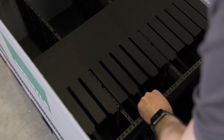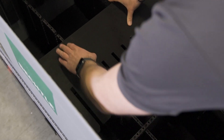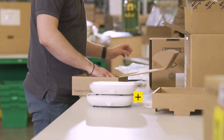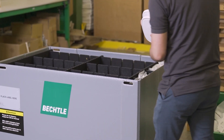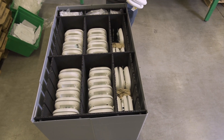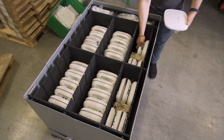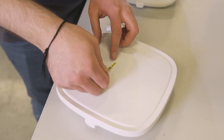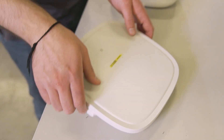The Bechtle box consists of short and long anti-static inlays as well as an anti-static floor, which we can use as partitions or to divide the box into two levels. This makes the box highly flexible so we can accommodate all IT hardware our customers order, from small access points to bigger chassis. If the customer wishes, we can also label the hardware as we pack it in the Bechtle box.